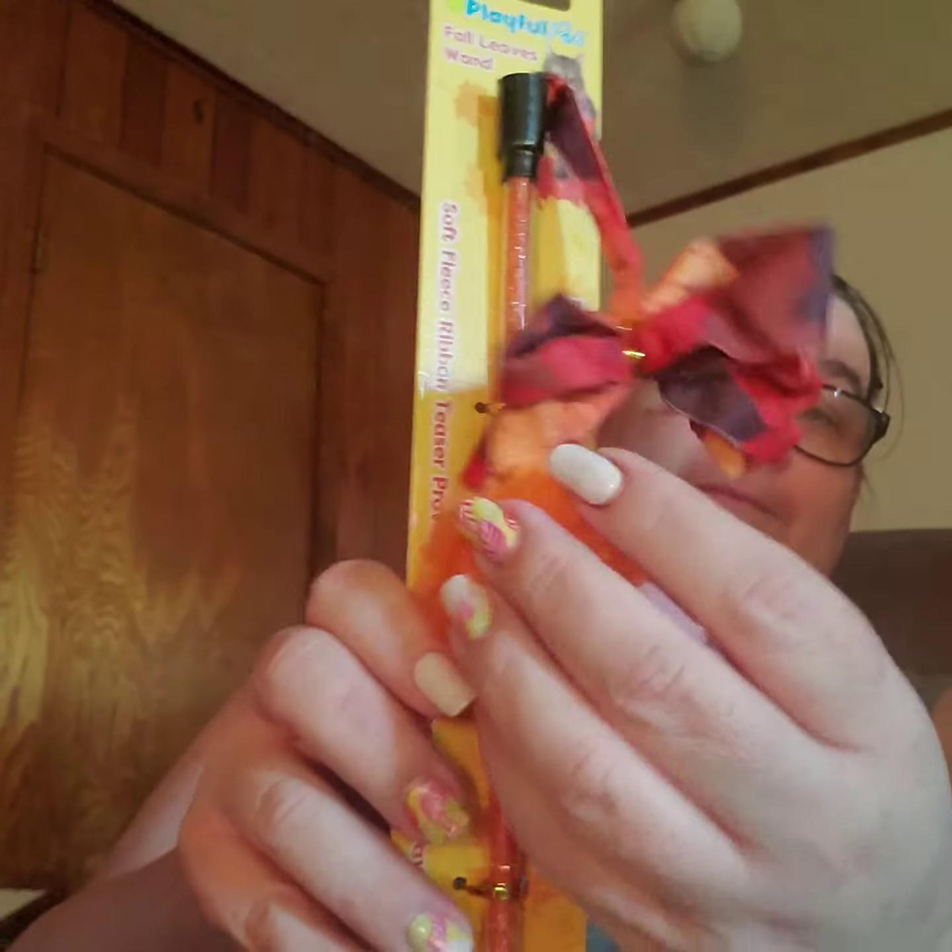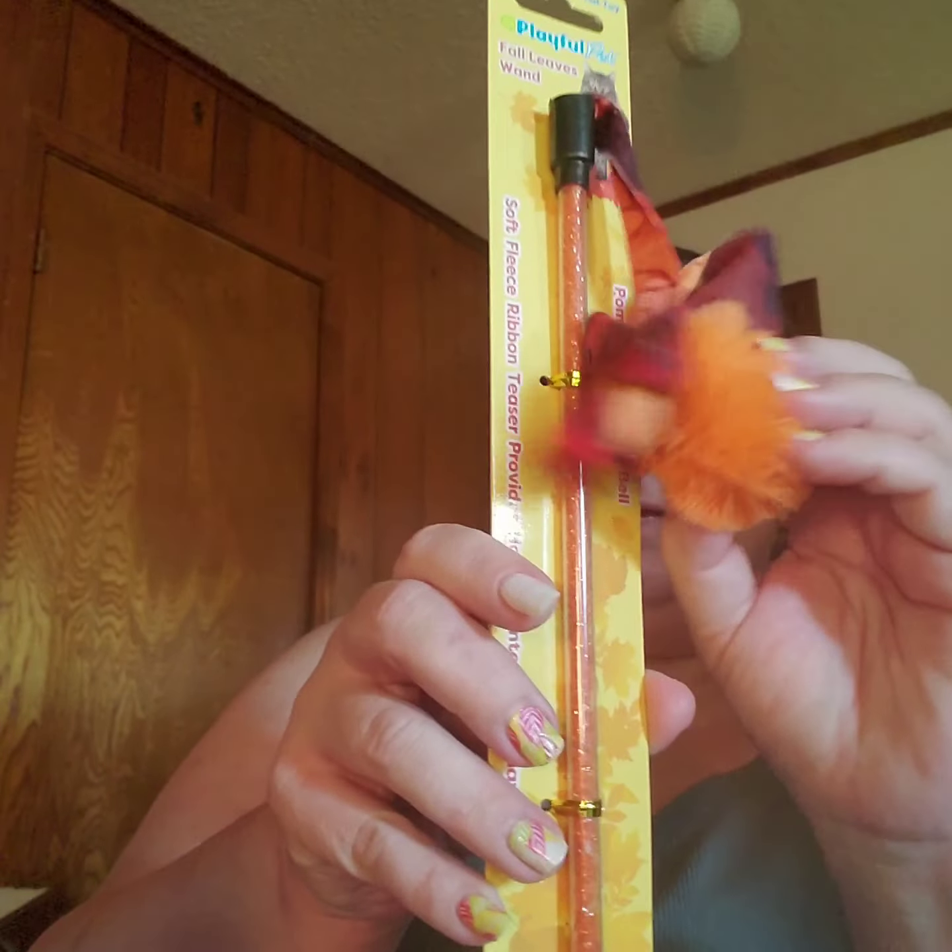And then we have the wand, which is absolutely her favorite. It's got a poof ball and it's a rattle — yay! And it is Playful Pets Fall Leaves Wand. She loves those.